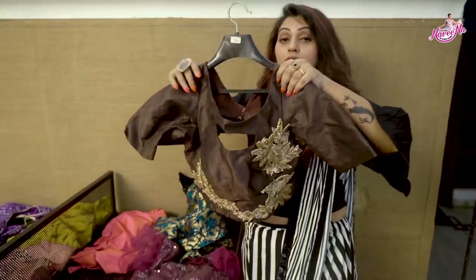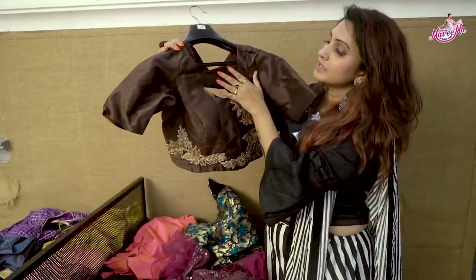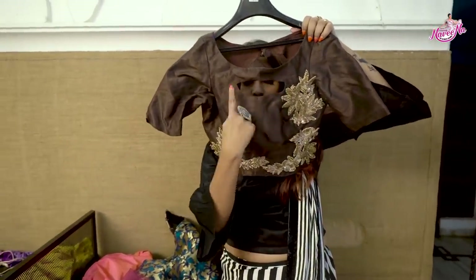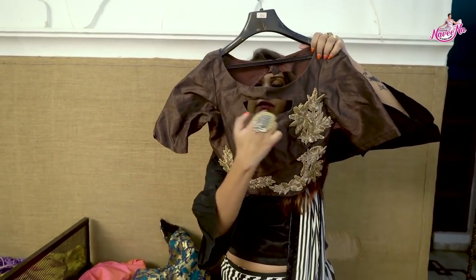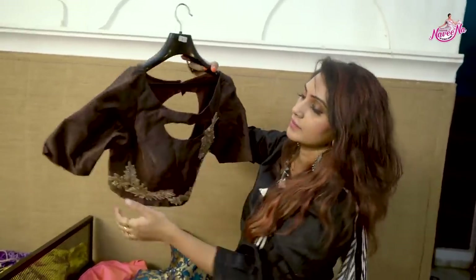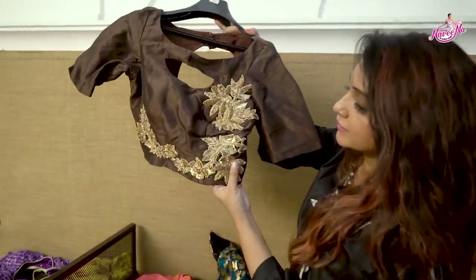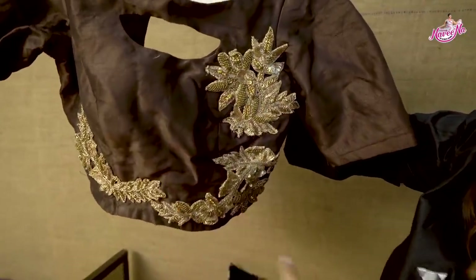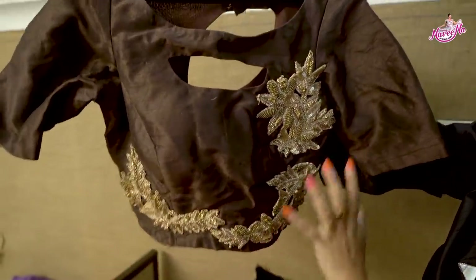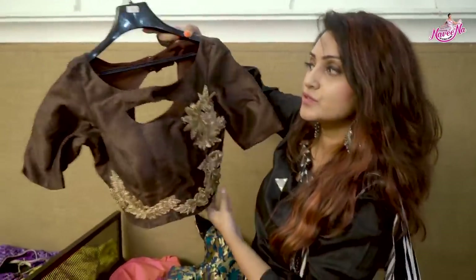The next blouse is brown — actually it is a cream color saree blouse. The speciality is a boat neck with a center cutout design. It is also a crop top. It has a gold color lace and gold work on the side. Hope you liked this blouse too.